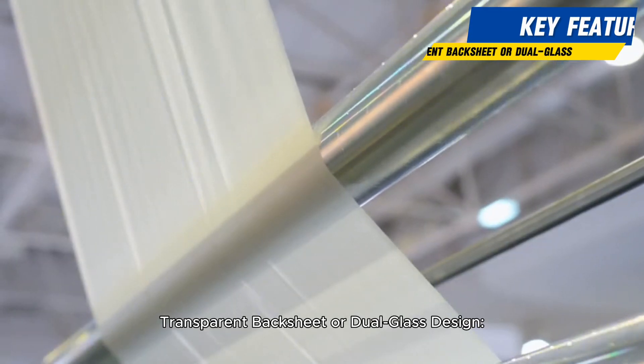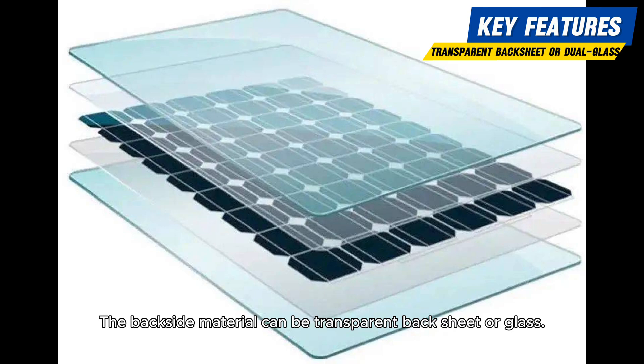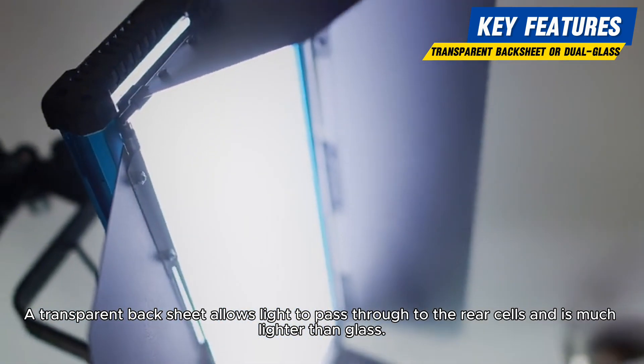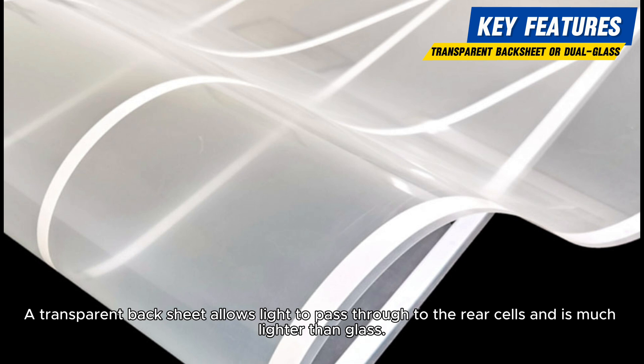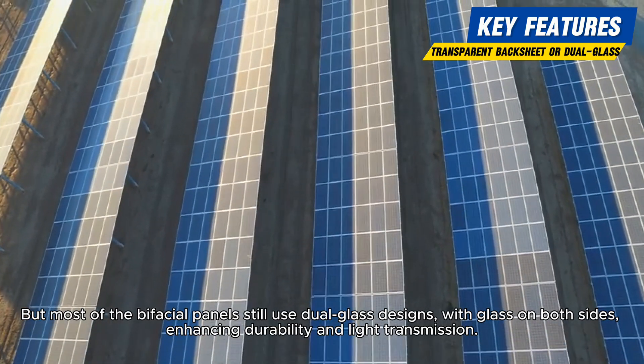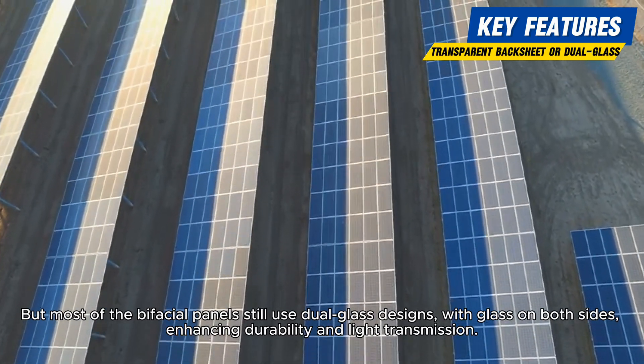Transparent backsheet or dual glass design. The backside material can be a transparent backsheet or glass. A transparent backsheet allows light to pass through to the rear cells and is much lighter than glass, but most bifacial panels still use dual glass designs, with glass on both sides, enhancing durability and light transmission.